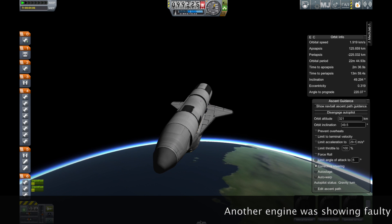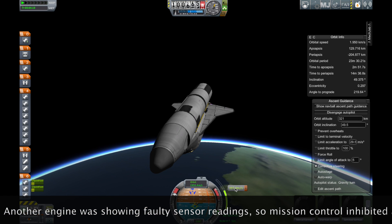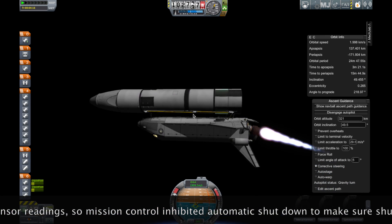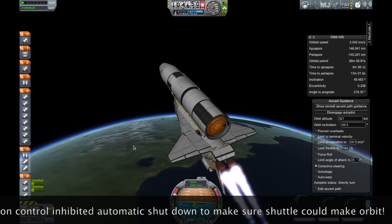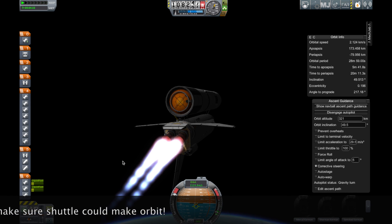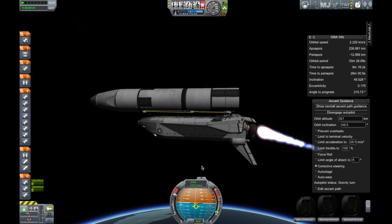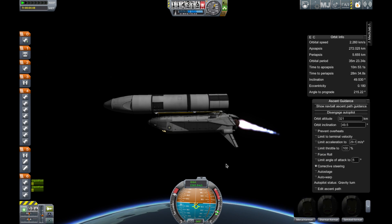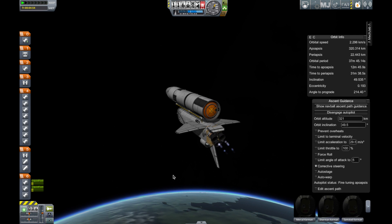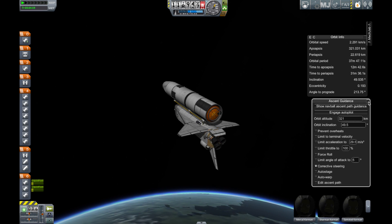Challenger, Houston, main engine limits to inhibit. Mission Control, Houston — 9 minutes mission elapsed time. Altitude 58.3 nautical miles, distance downrange 789 nautical miles. Velocity now 21,969 feet per second. Still running at 104 percent on our main engines — two main engines remaining, center engine is down. Mission Control, Houston, MECO confirmed. We copy and we're looking at it.